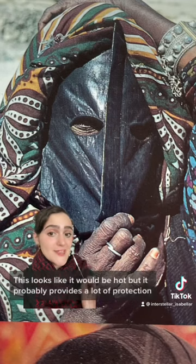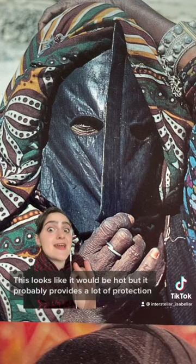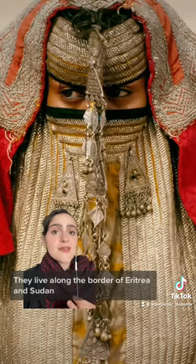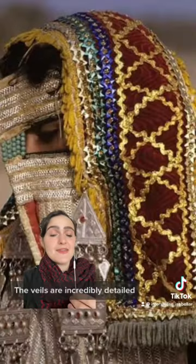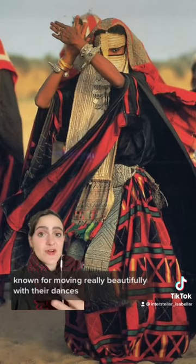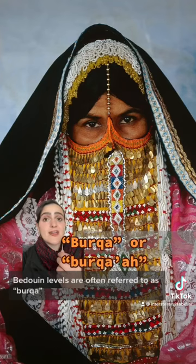This is one of the full face coverage versions — this looks like it would be hot, but it probably provides a lot of protection. And then we have Roshida veils. They live along the border of Eritrea and Sudan. The veils are incredibly detailed, and their garments are also known for moving really beautifully with their dances. Bedouin veils are often referred to as burka.